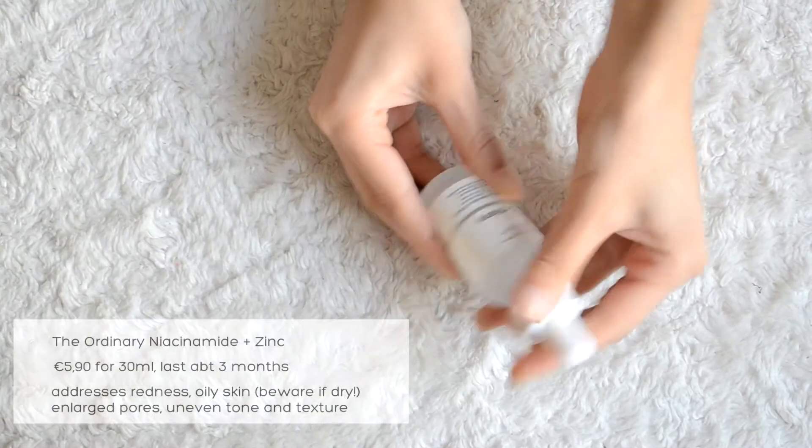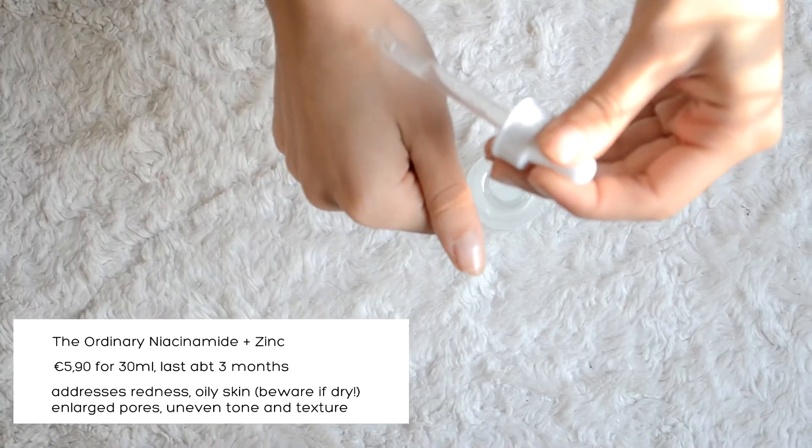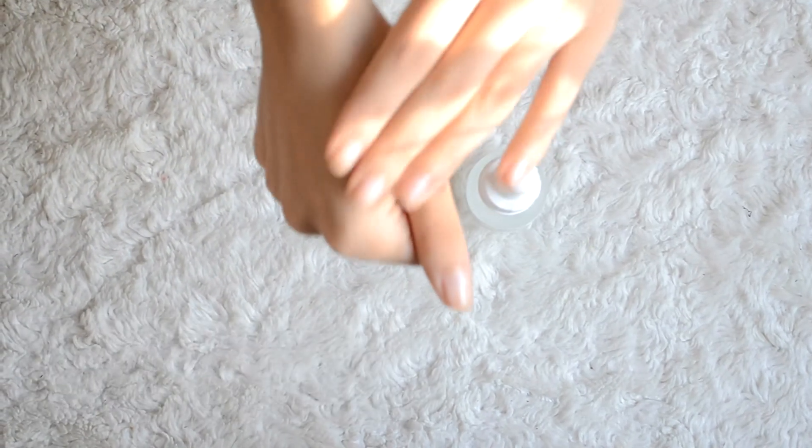I really recommend both of these. I'm gonna do a video soon reviewing The Ordinary products I like and ones I didn't like. First, the niacinamide — it's a water-based serum that improves blemishes, large pores, oily skin, tone, texture, and redness. Niacinamide is vitamin B3. This serum costs five euros ninety, so it's pretty affordable. It's gel-like with a very cloudy color, and even though it sinks into the skin it gives your skin a slightly tacky, tight layer. It has a hygienic dropper so you never put your fingers into it. It's lasted me about two and a half months using it twice a day every day.